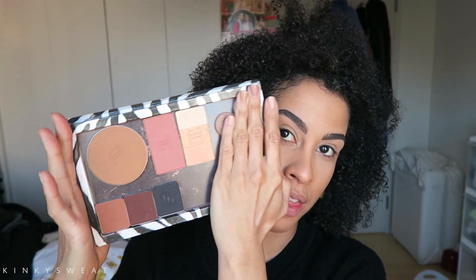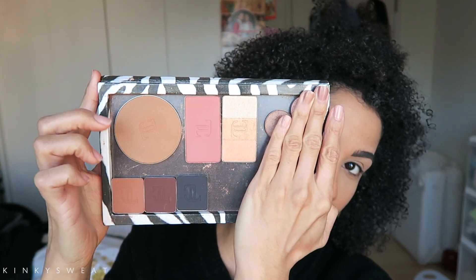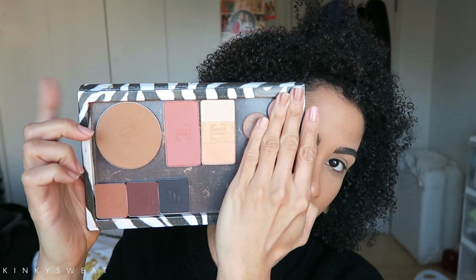My foundation is already done, eyebrows are on, prepped my lids, and powdered to set. I got the pans only and put it all in a Z palette. I'm lucky enough to live in NYC — we have an actual Inglot store on Broadway between 47th and 48th streets. I walked in and they had the whole setup, everything from the JLo collection.